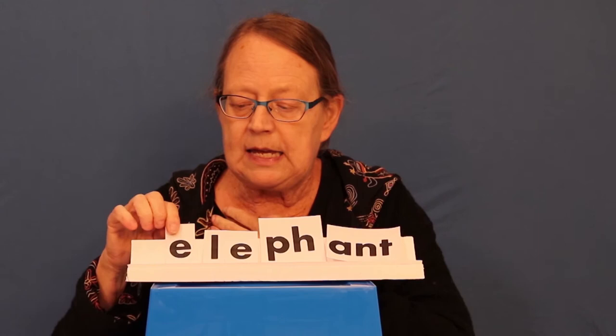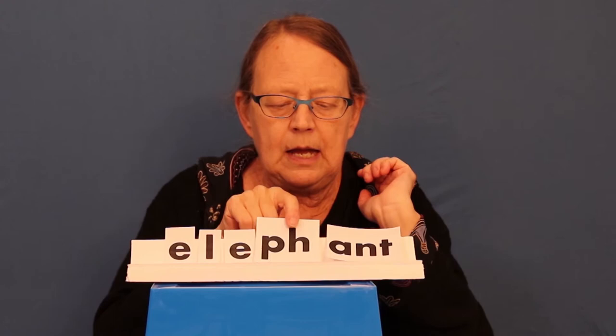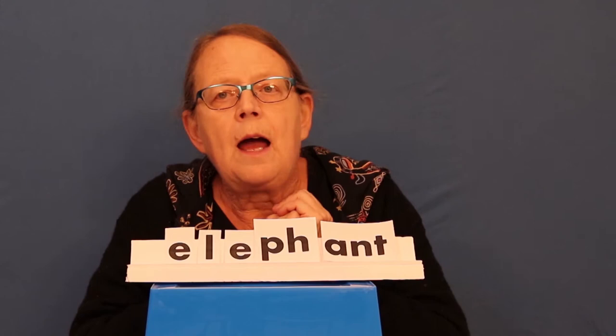Now let's go through and say the names of the letters: E, L, E, P, H, A, N, T.